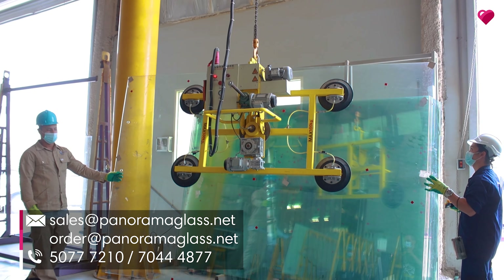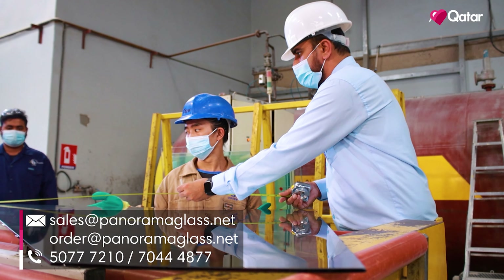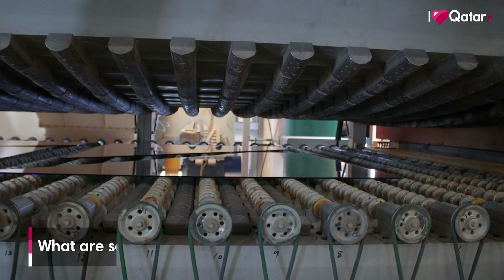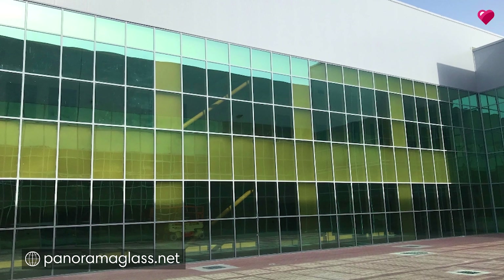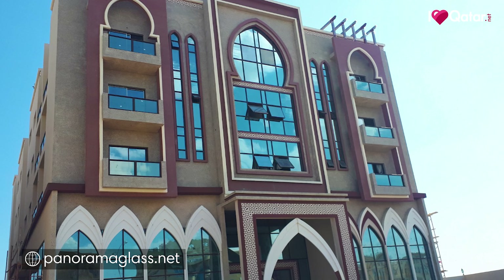Panorama Glass Factory is one of the leading glass processing factories in Qatar. We mainly produce glass used in architectural applications. Our company was established in 2012, so now we are almost nine years in business. Since glass became one of the essential requirements in the modern world, we have chosen glass processing as our business, and it is made and sold in Qatar.